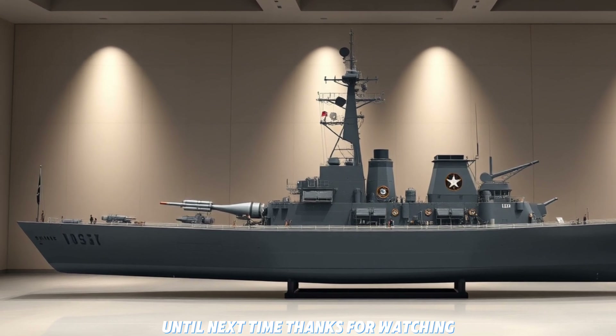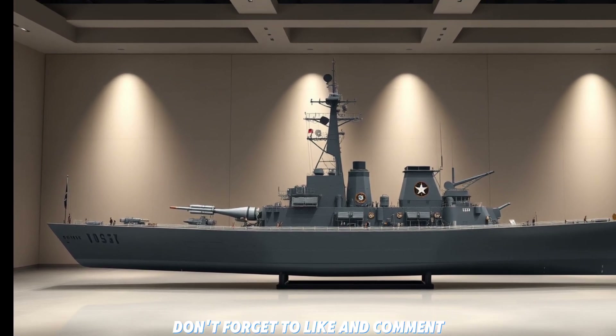Until next time, thanks for watching, and we'll see you on the next one. Don't forget to like and comment.